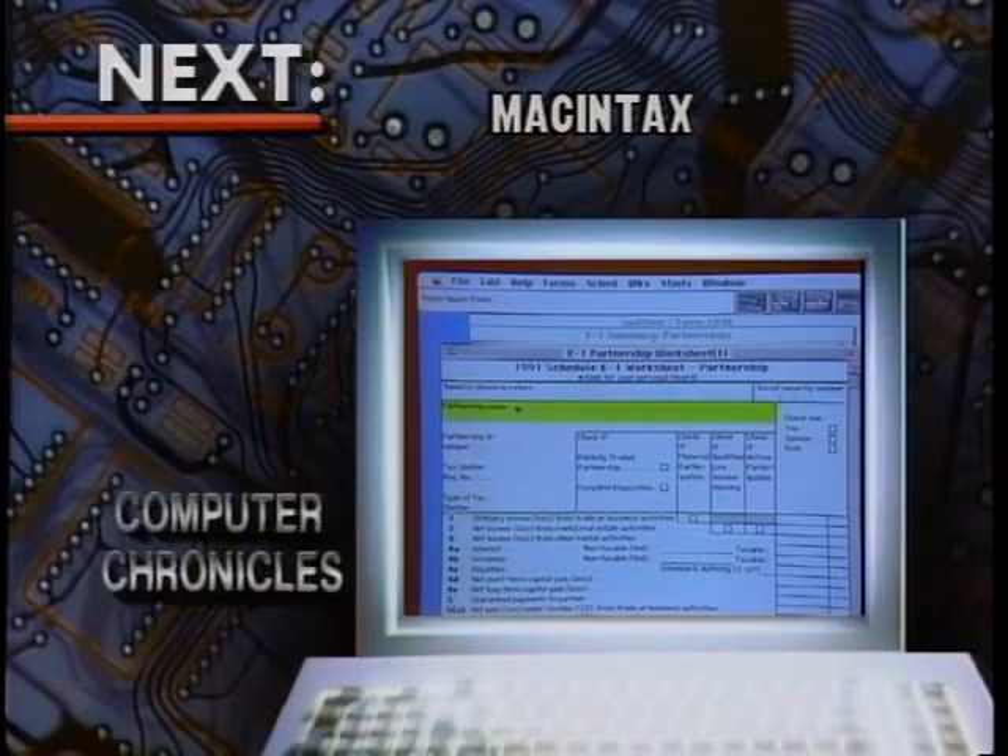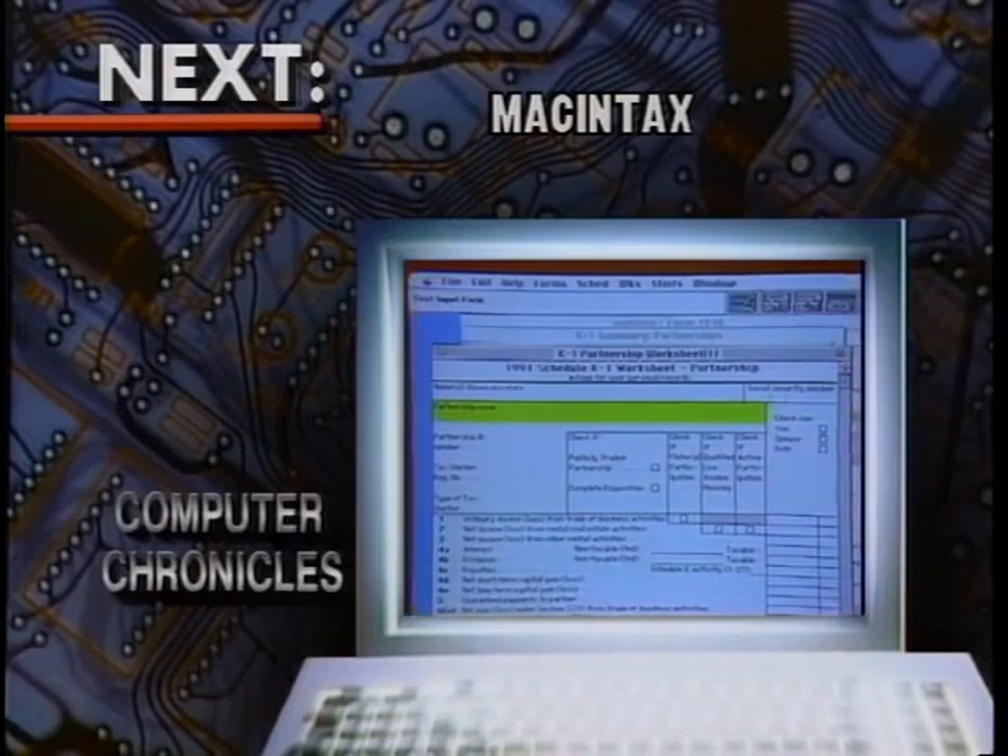What about the Macintosh? Well, there aren't too many choices out there, but we'll show you what there is when we come back. If you're a Macintosh user and you want to do your taxes on your computer, it's pretty much Macintax or nothing. Back with us to demonstrate Macintax, again wearing his Mac hat now, is Alan Gleischer of ChipSoft.